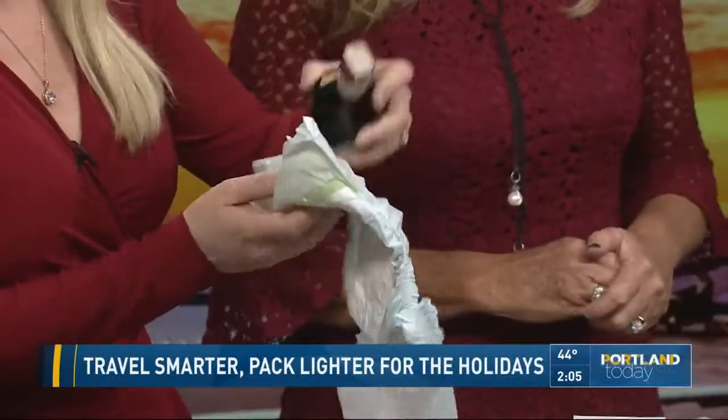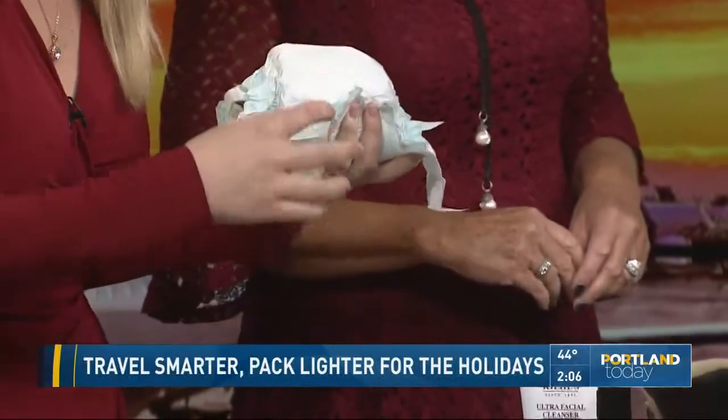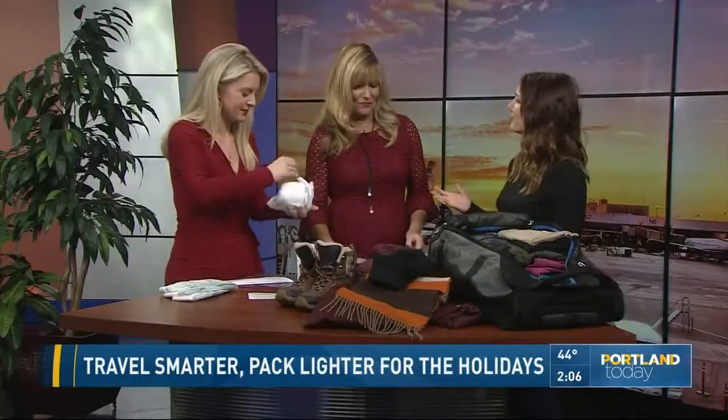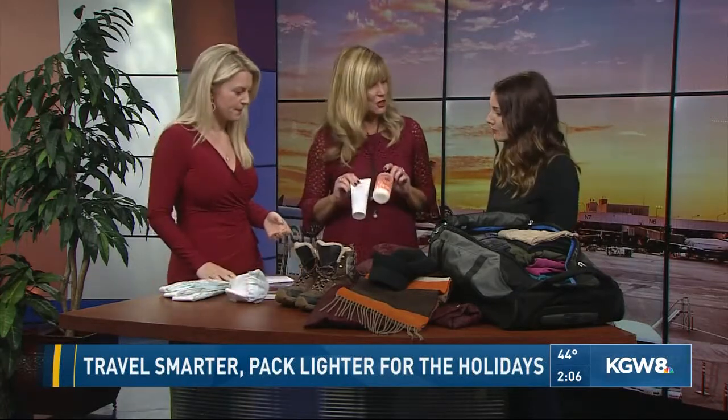So if I have a perfume bottle — I actually first discovered this on a trip to Italy where I bought a little more wine than I thought. I walked around town thinking I could find whatever the Italian equivalent of a UPS store is and buy some bubble wrap. Well, they didn't really have it, but every pharmacy has diapers. And you have the little adhesive tab so it's not going to fall out. Easy peasy.